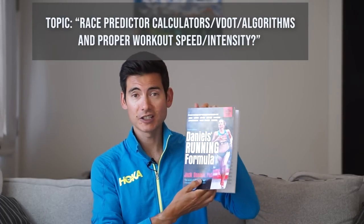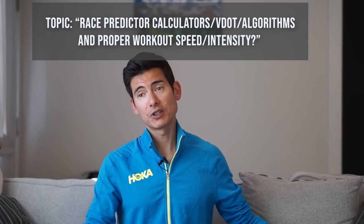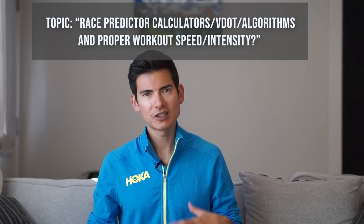Jack Daniels — not the whiskey guy, the coach — with VDOT referring to VO2 max, and using a lot of data on maximum oxygen carrying capacity in the lab. They test these things with numbers, but also running economy or efficiency. If you think of yourself like a car, running economy is like the fuel economy of the car — how many miles per gallon you get, except we're talking about oxygen use as you run.